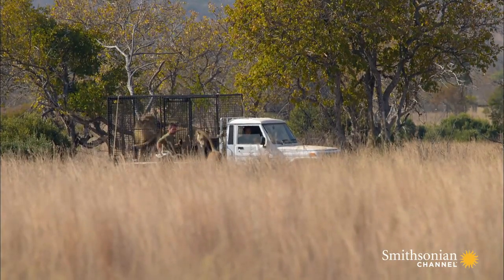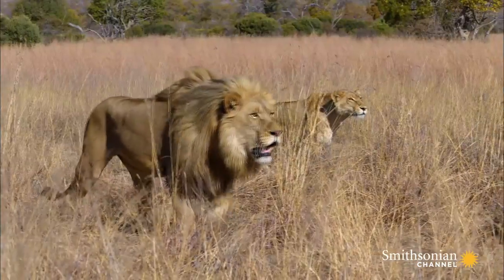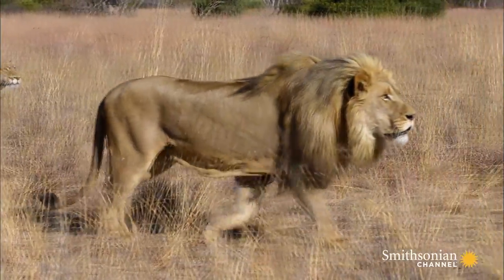Finally, three lions — Vietzi, Ginny, and Livy — head out on the hunt. With strength in numbers, the theory predicts they'll target the biggest prey.